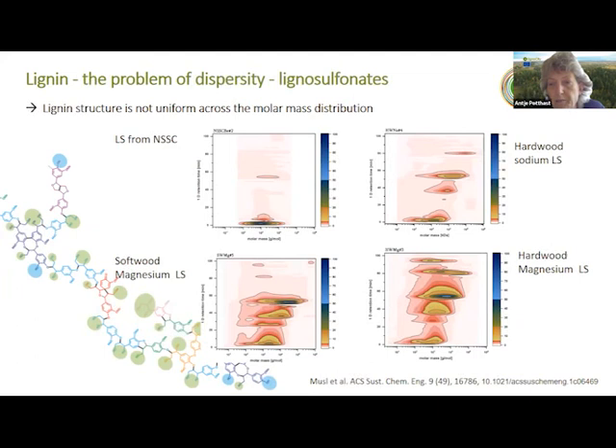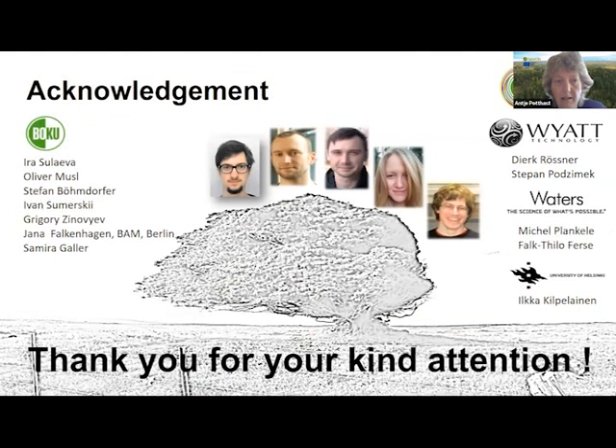Another example is the online two-dimensional SEC system combined with hydrophobic interaction chromatography, which reveals a lot more detail in lignosulfonates. The next step would be to do something similar for kraft lignins, but that is a lot more difficult and we are not there yet. I would really like to thank all the people involved — Ira, Oliver, Stefan, Ivan, Krisha, Dr. Jana Falckenhagen from BAM in Berlin who helped with the two-dimensional systems, Samira, and our industry partners who supported us.